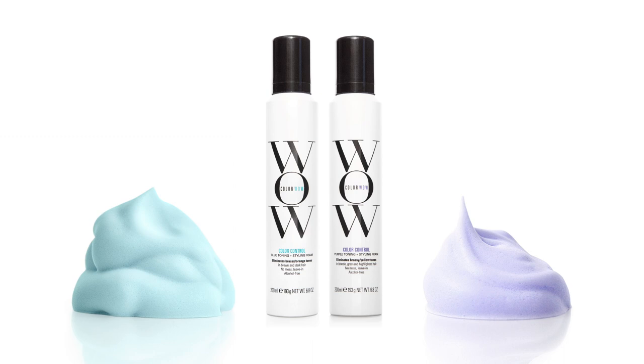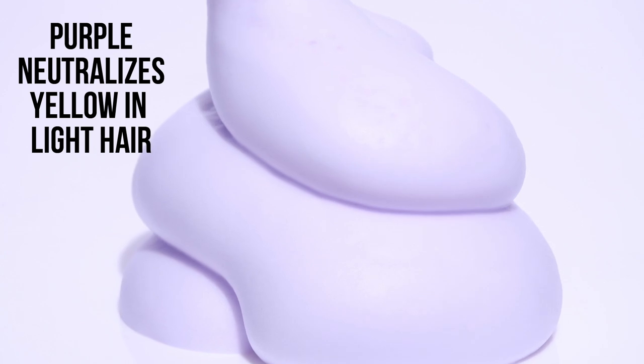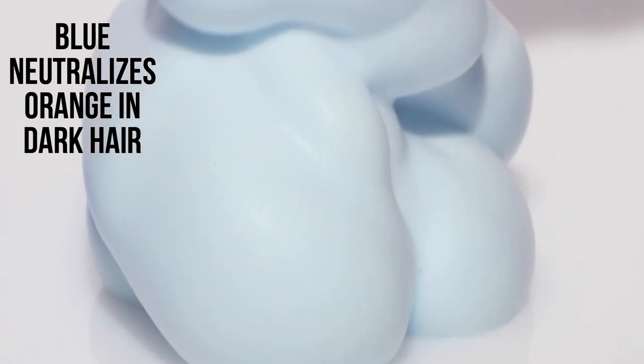And now at Colour Wow, we've got a brand new major upgrade, which are our Colour Wow Toning Foams in blue and purple. The purple will neutralize any yellow in your lighter hair — so blondes, gray, highlighted hair. And the blue will neutralize any orange in your darker hair.